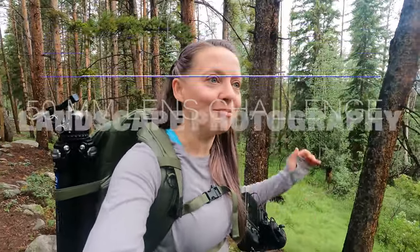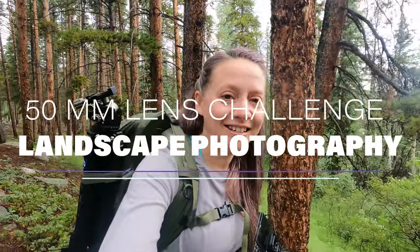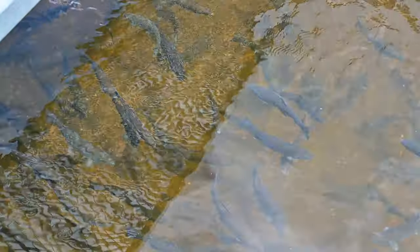Good morning and welcome to this week's video. I am really excited you're joining me today. We are doing another 50mm prime lens challenge, and we are here at the Leadville Fish Hatchery in Leadville, Colorado. It is the second oldest federal fish hatchery in the United States. I'm excited to do this challenge with only using my 50mm prime lens.